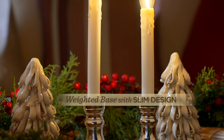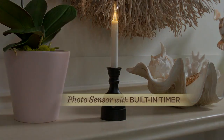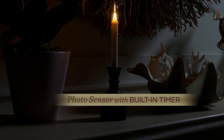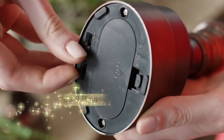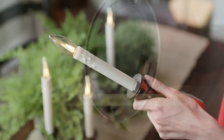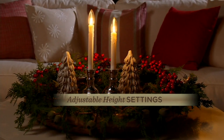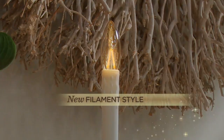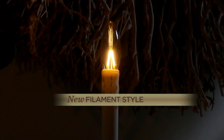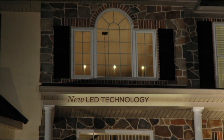The other problem with window candles is having to reset the timer as sunset times change throughout the year. Now there's a photo sensor feature built in that automatically turns on when the sun sets. You decide whether you want it to come on for six hours, eight hours, or dusk-to-dawn. It accounts for daylight savings and the reduced daylight during winter months. And the adjustable heights let you create a beautiful scene with all four together.